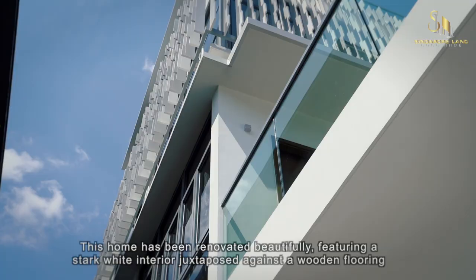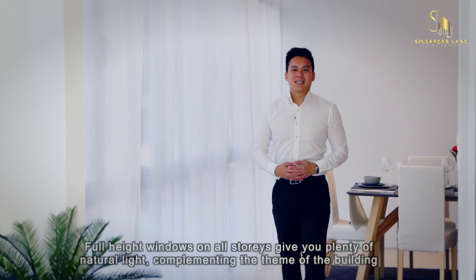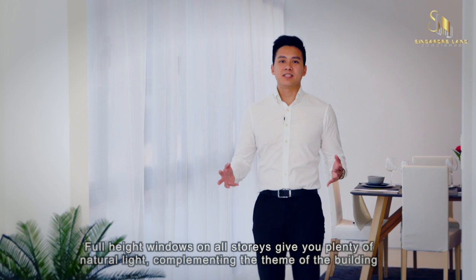This home has been renovated beautifully, featuring a stark white interior juxtaposed against wooden flooring, invoking strong natural themes. Full height windows on all storeys give you plenty of natural light, complementing the theme of the house.